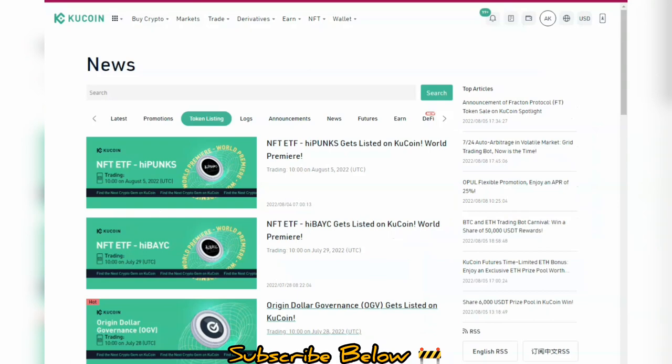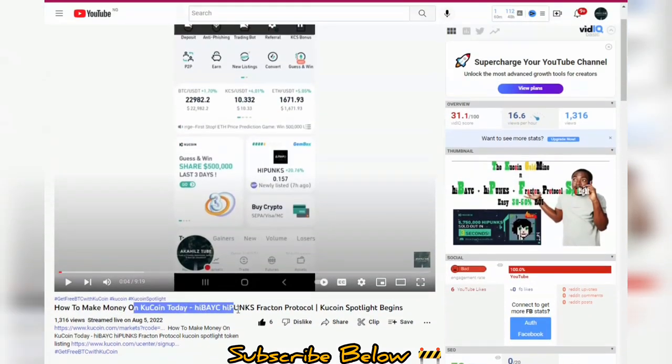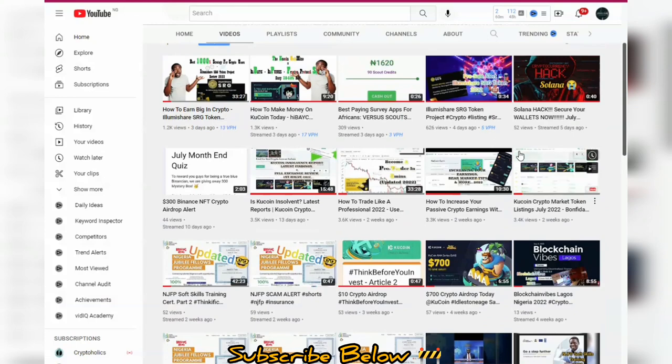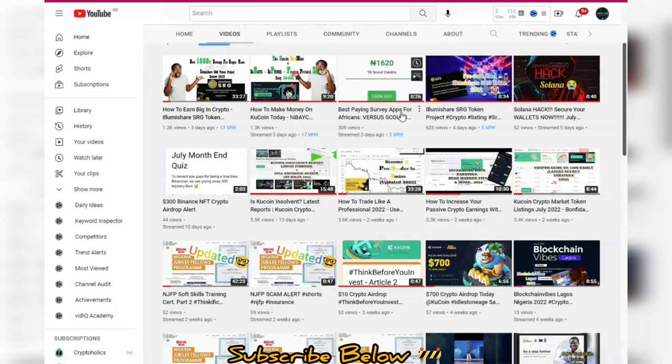There's a video where I talked about how to make money on the IBC and iPunks protocol — check it out. Also check out our videos on Bomb Feeder coin and LittleDAO where we did token reviews. If you have any questions, let me know in the comment section.